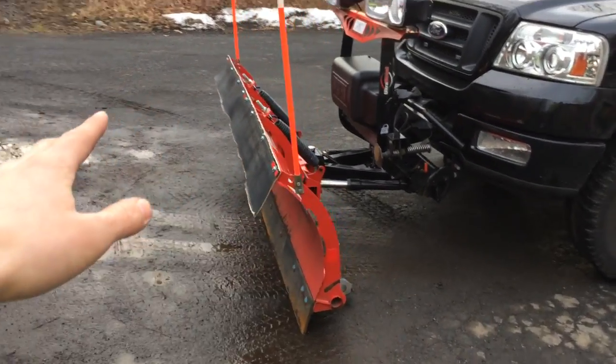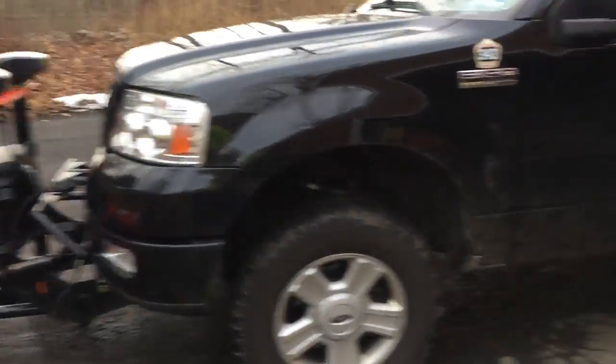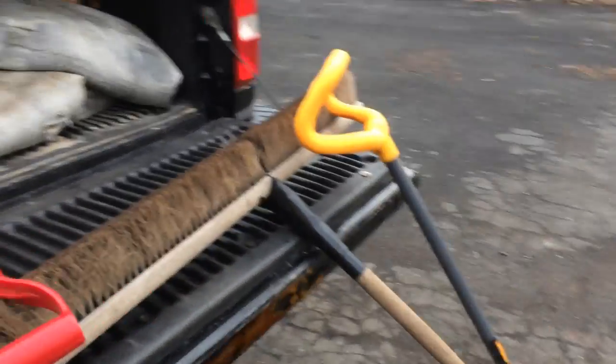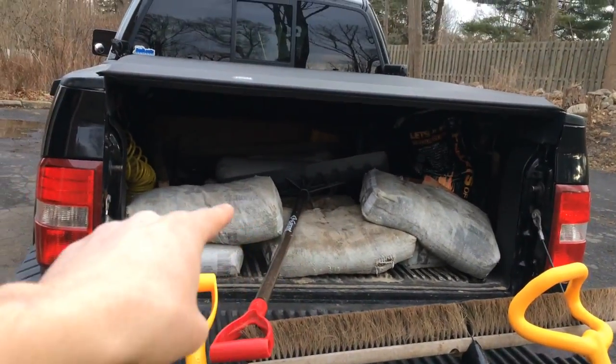I'd like to add more but I don't have any more tape right now — I used everything on the front. Might as well show you what I got in the back.